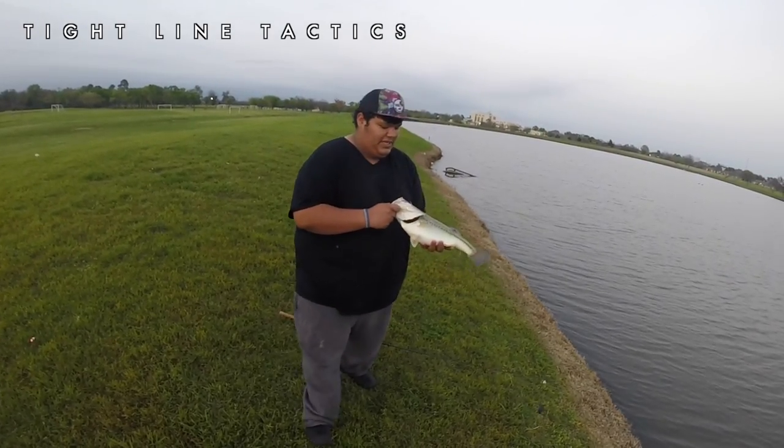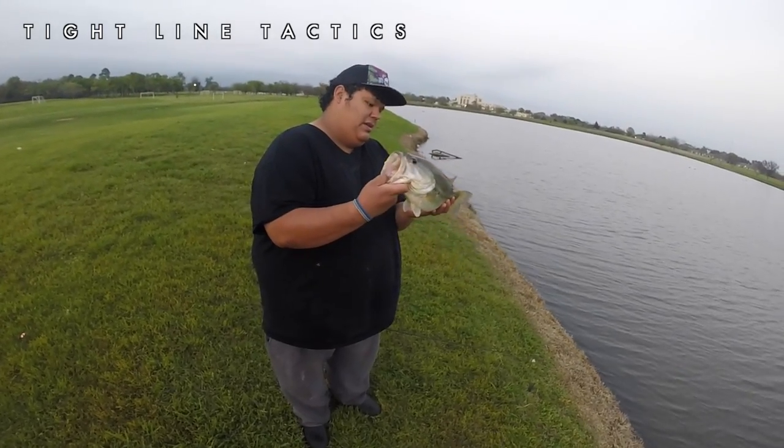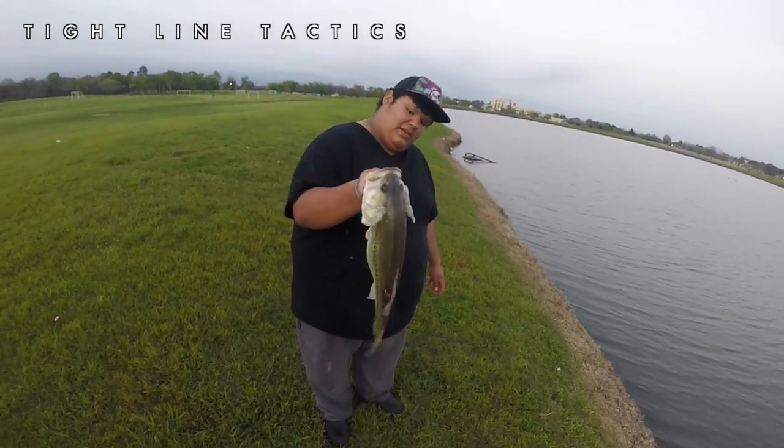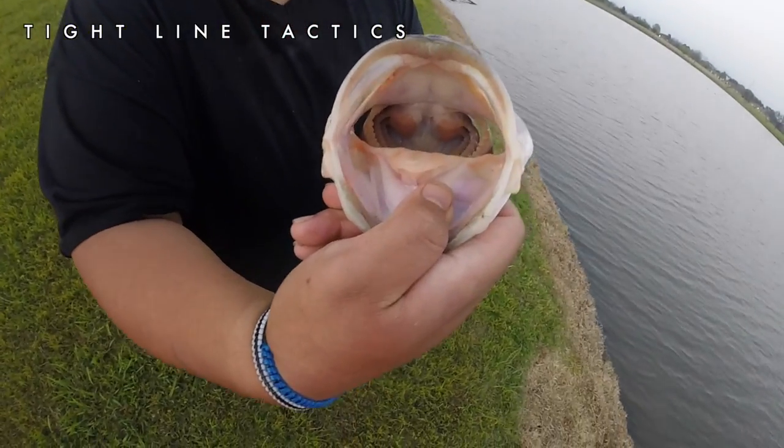It's a really beautiful fish. This thing has to be — I want to say maybe three pounds, three and a half, maybe four pounds. Look at that mouth.